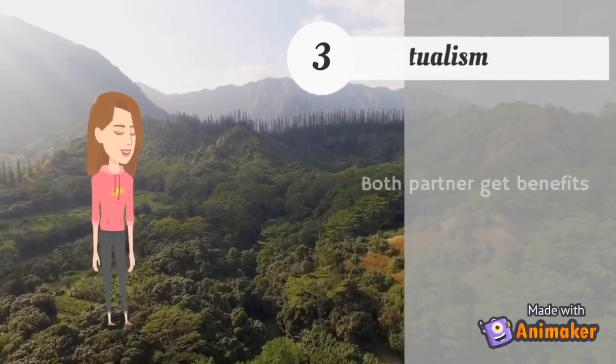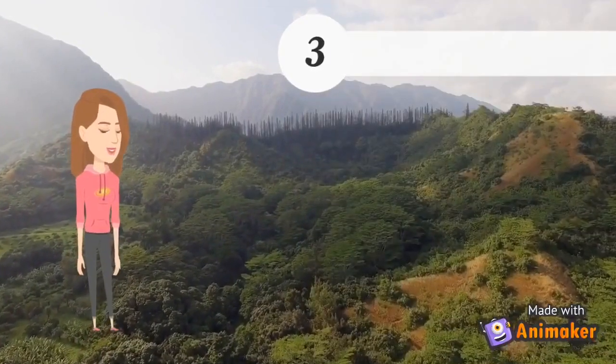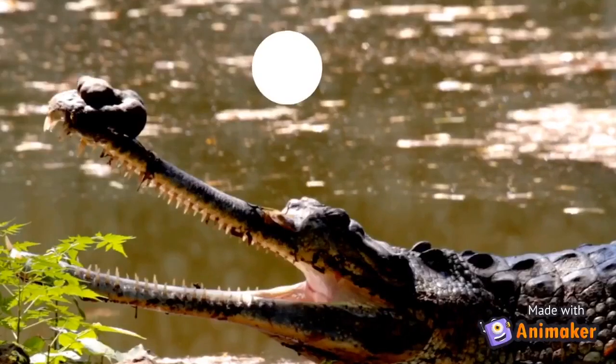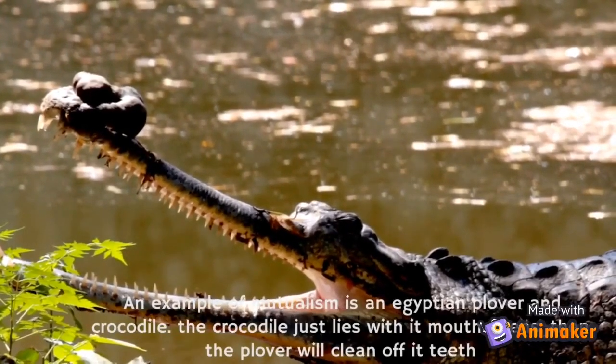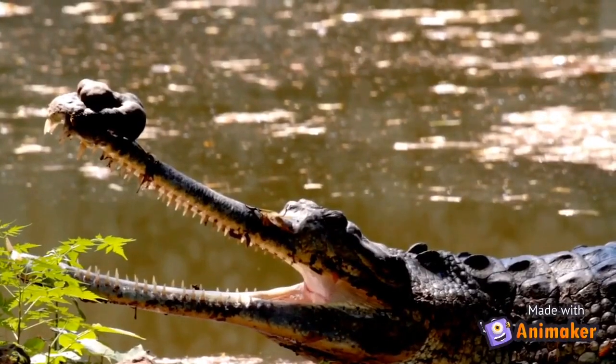Lastly, there is mutualism. Mutualism is a symbiotic relationship in which both partners get benefits. An example of mutualism is the Egyptian plover and the crocodile — the crocodile lies with its mouth open, and the plover cleans its teeth, benefiting both.